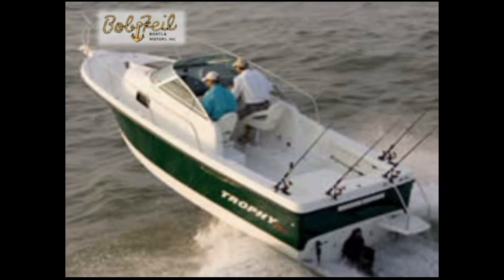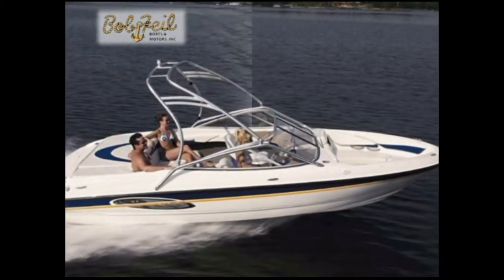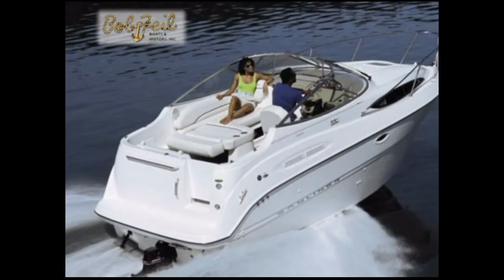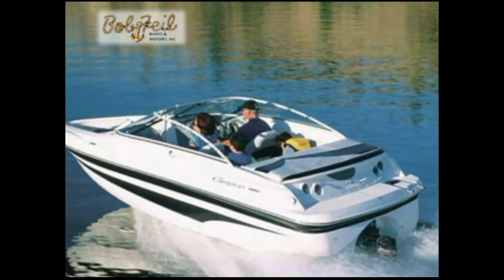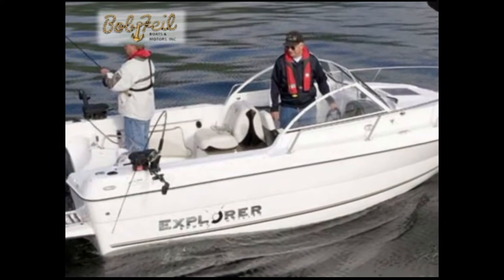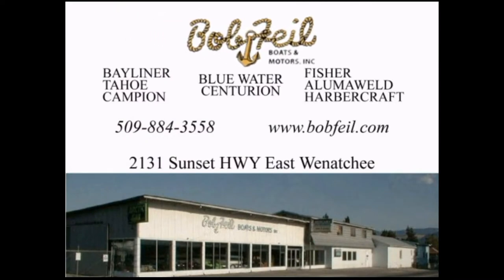We live in an area made for boating fun, and to enjoy it, stop by Bob Pile Boats and Motors in East Wenatchee. They have 100 new boats in stock and the best used boat inventory in eastern Washington — from 28-foot cruisers to 6-foot dinghies. They welcome trade-ins too. See what they have at BobPileBoats.com. Bob Pile Boats and Motors — we're dealing. Bob Pile's gonna make you smile.